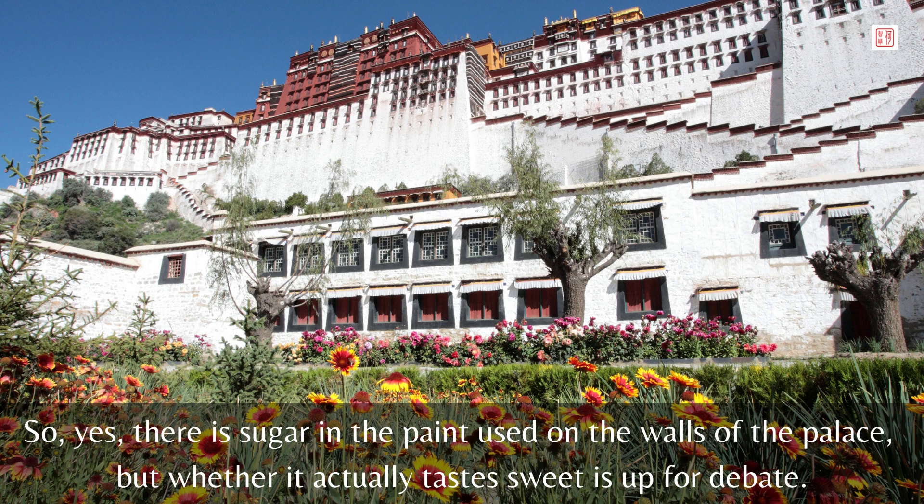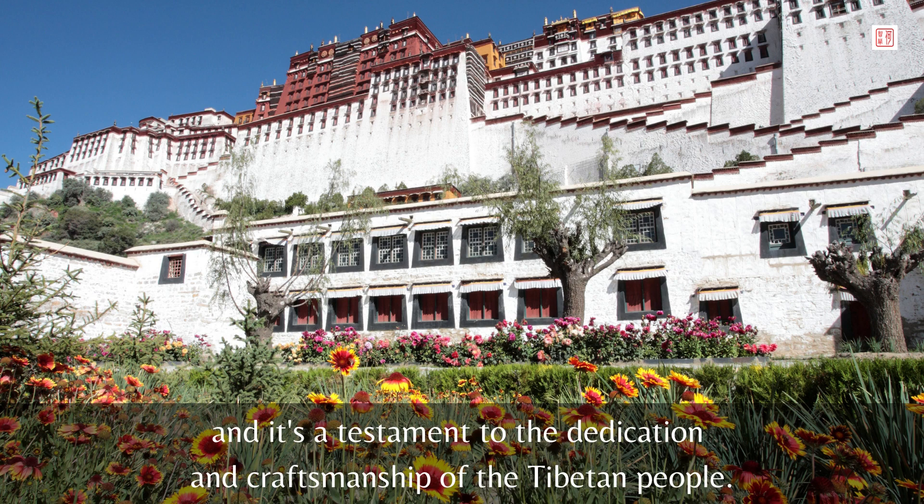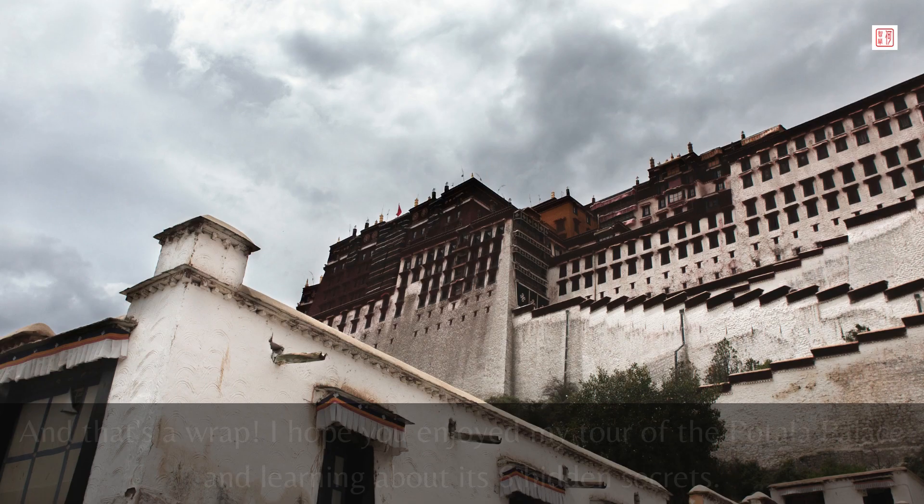So yes, there is sugar in the paint used on the walls of the palace, but whether it actually tastes sweet is up for debate. Regardless, it's a fascinating tradition that has been passed down for centuries, and it's a testament to the dedication and craftsmanship of the Tibetan people.